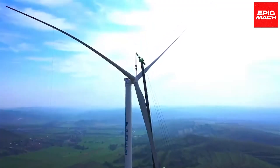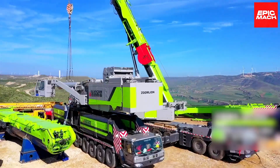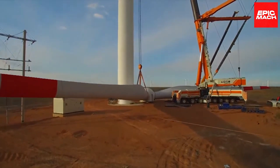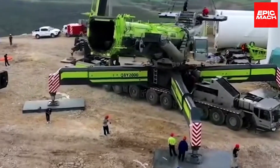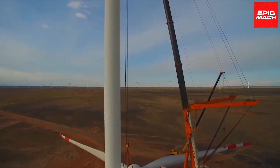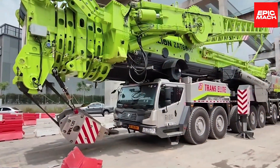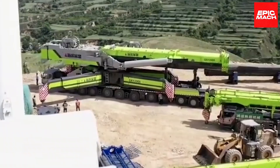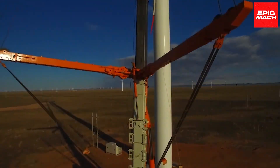Zoomlion's global service network includes over 30 subsidiaries providing local support. Real-time remote monitoring enables proactive maintenance and rapid troubleshooting to maximize crane availability. With the pioneering QAY-2000, Zoomlion leaped ahead of competitors, showcasing technological leadership ready for the next generation of extreme heavy lifts.